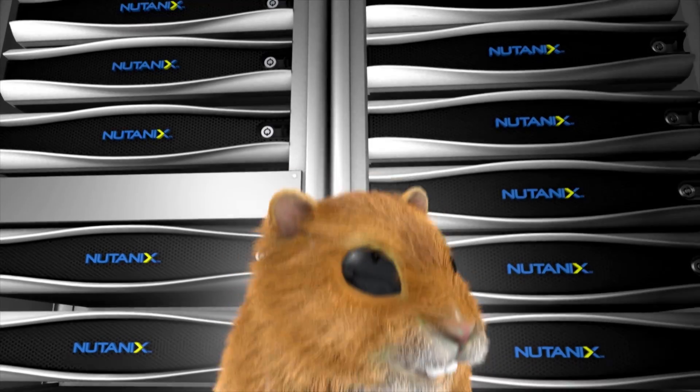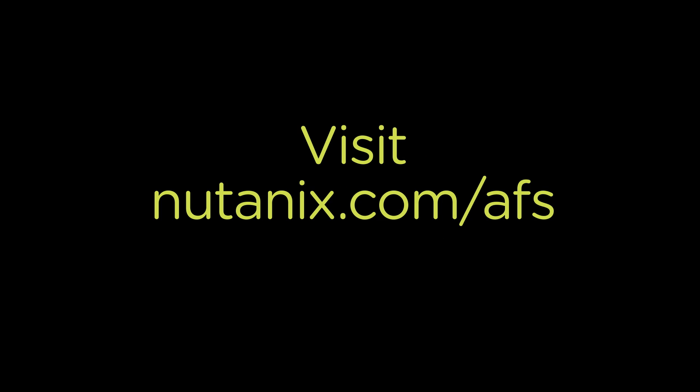Find out more and get your own fairytale ending. Visit Nutanix.com/AFS today.